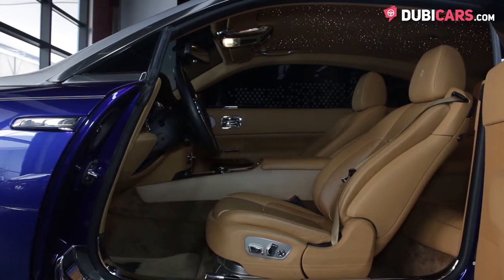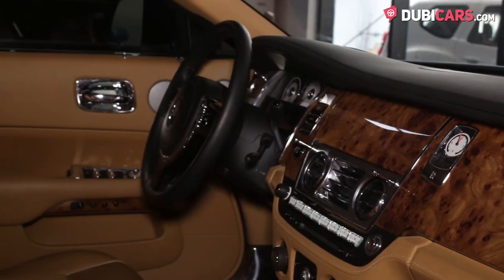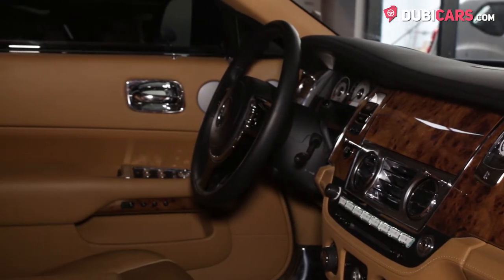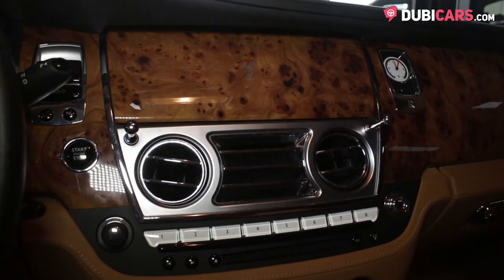Options include a memory package, multi-zone climate control, cruise control, media inputs, navigation, bespoke analogue clock, push-start engine button, custom-built sound system, and a beautiful Starlight headliner.